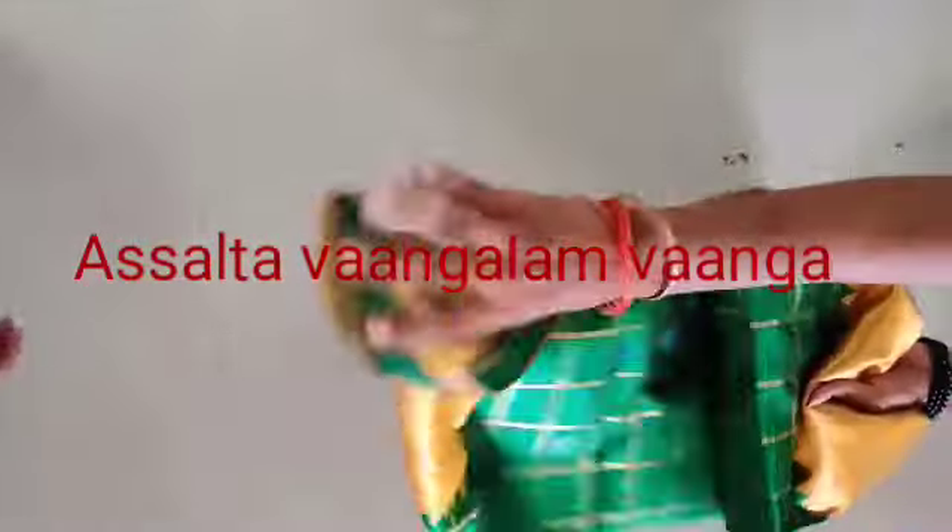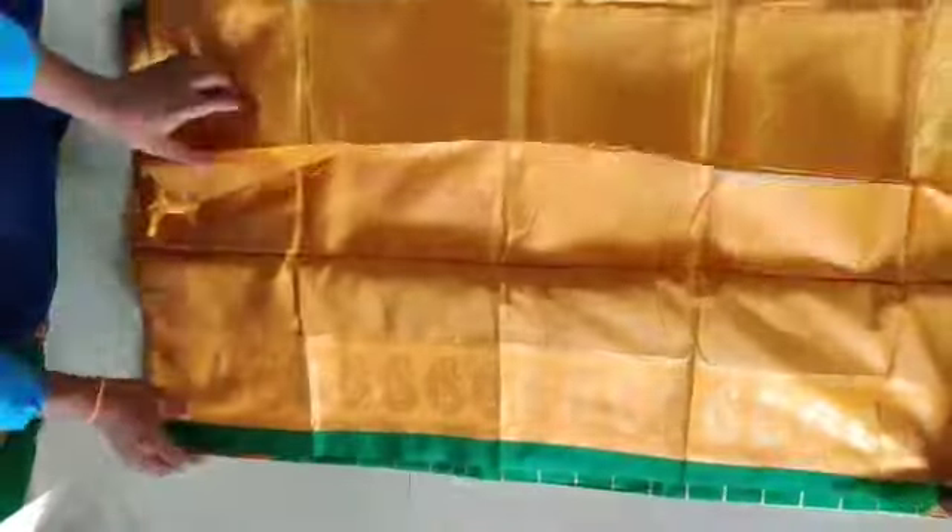Hi friends, welcome to my channel. Here is a collection of sari collections.